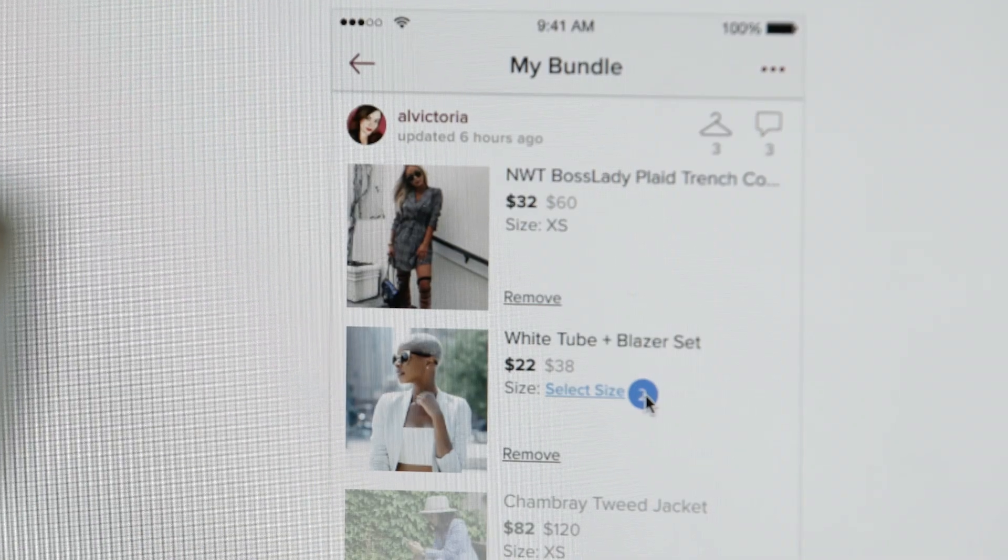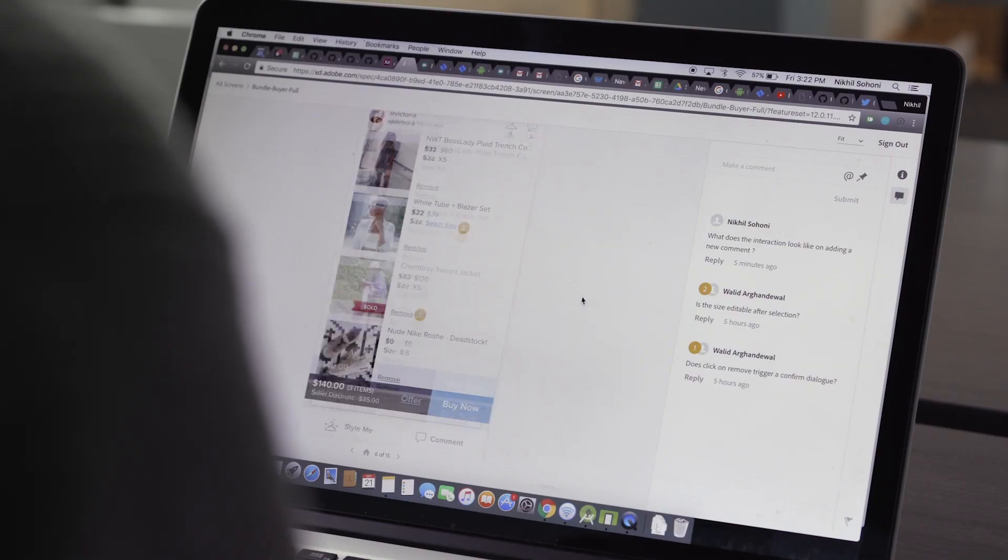With XD, we can share everything, so it's really helpful for us when we're collaborative and working on the same stuff. Having teams across the world, you need a process so that the ball doesn't get dropped. And having one tool where all the pieces of information exist has made it easier.